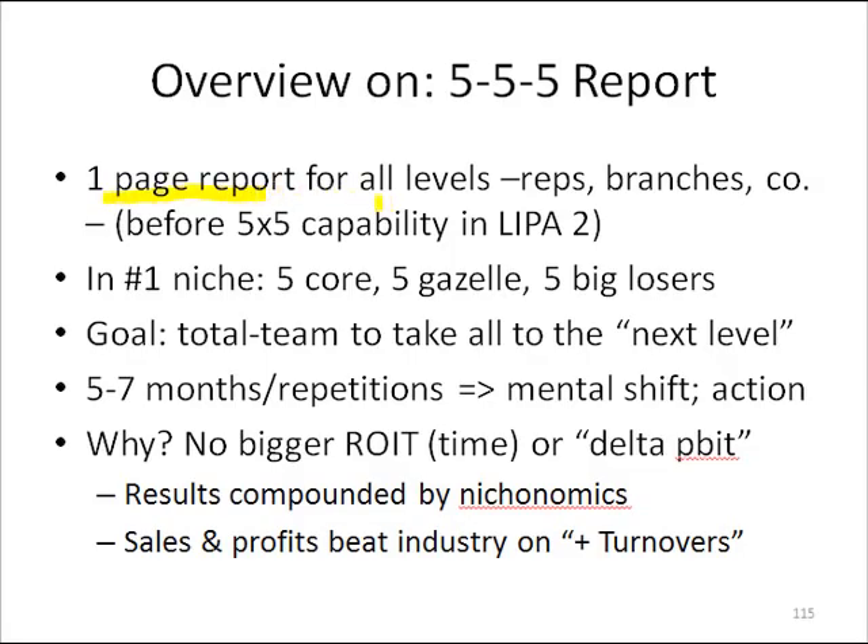I did it for all levels. Each rep had roughly two to three core most profitable customers, two to four gazelle target accounts, and two to three super losers we had to turn around. The branches then had their all-star things for just their location, then the company-wide one because we had four locations.